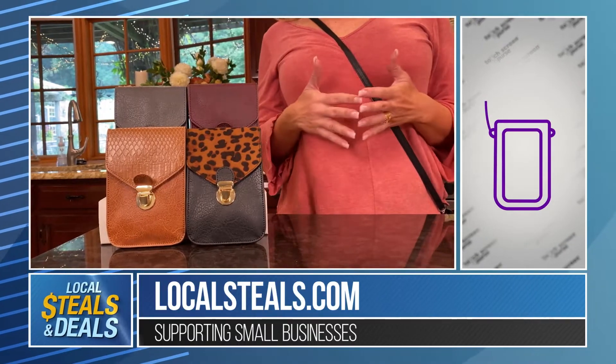Let me tell you what's going on. This is an idea that you're going to say, why didn't I think of that? This is the touchscreen purse.